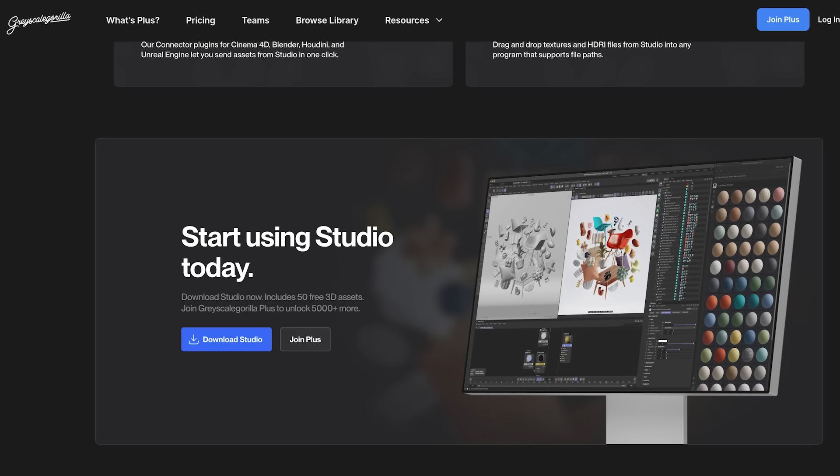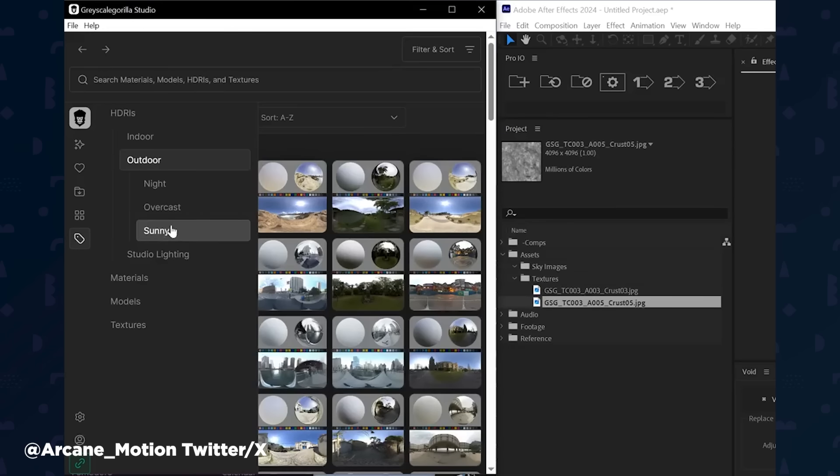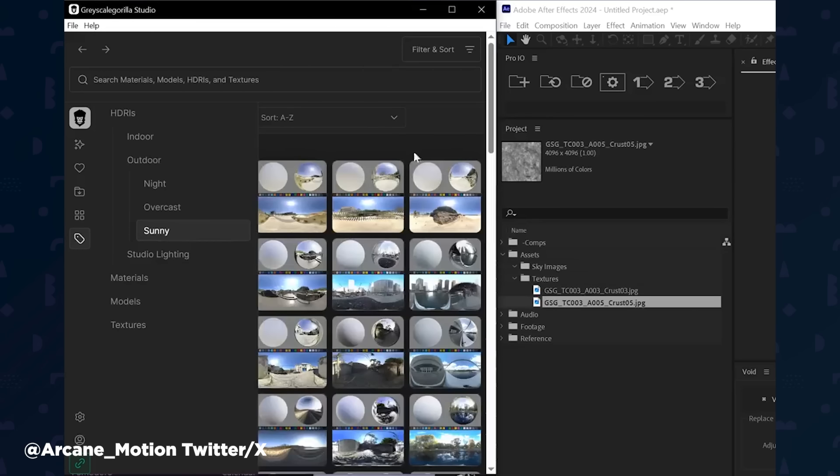Motion designer Mike Pindara even showed how he's using GSG textures inside After Effects for quick grunge maps and HDRIs to light 3D objects in the new After Effects 3D engine. It's like having a 3D asset vending machine right on your desktop. So if you're a GSG Plus member, download the new Studio app and let us know what you think.